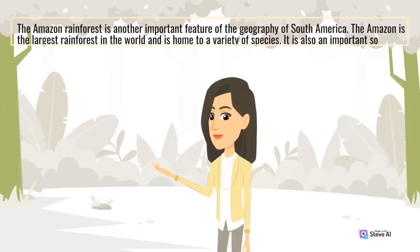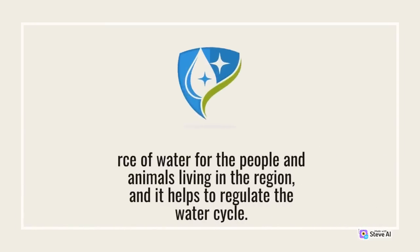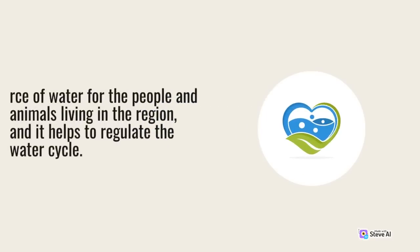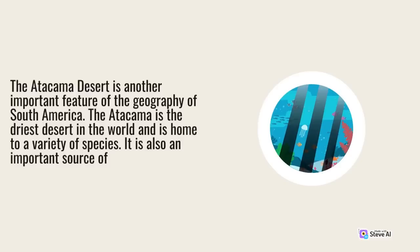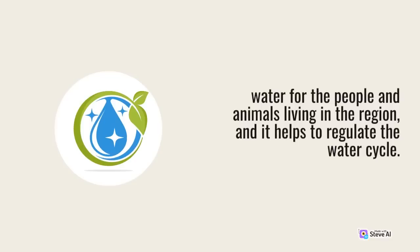The Amazon rainforest is another important feature of the geography of South America. The Amazon is the largest rainforest in the world and is home to a variety of species. It is also an important source of water for the people and animals living in the region, and it helps to regulate the water cycle. The Atacama Desert is the driest desert in the world and is also an important feature of South American geography.